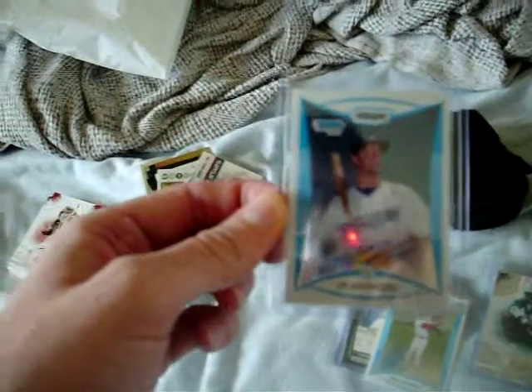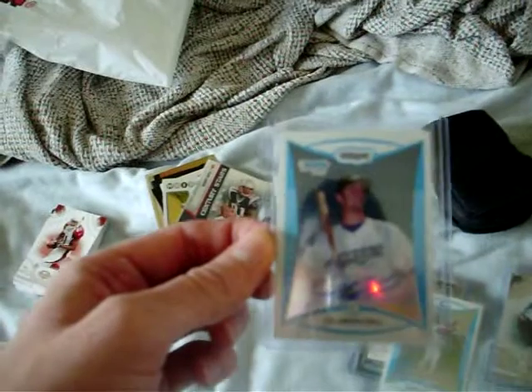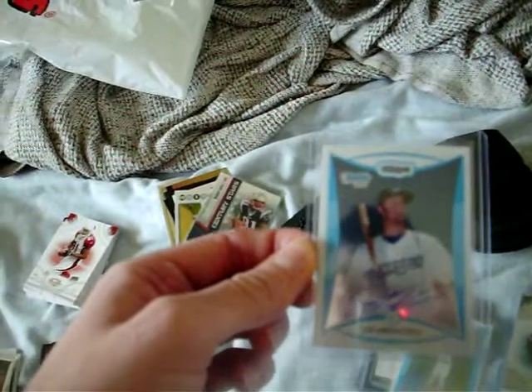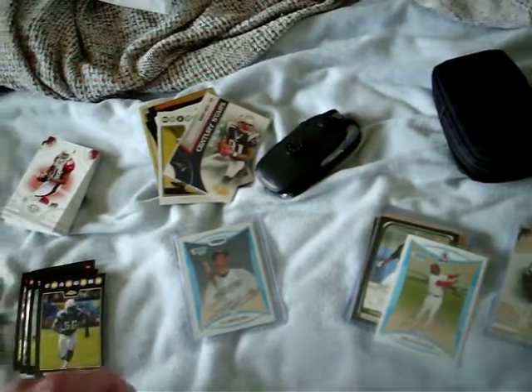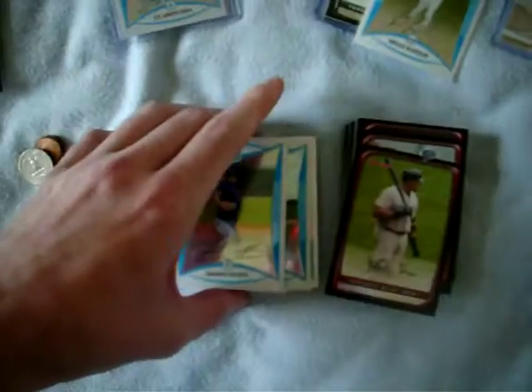I got an auto of JP Aaron Sibia or something like that. He was the catcher for the US national team — pretty good. First pick for the Blue Jays. Got a whole stack of that; you guys saw me open a box of that.